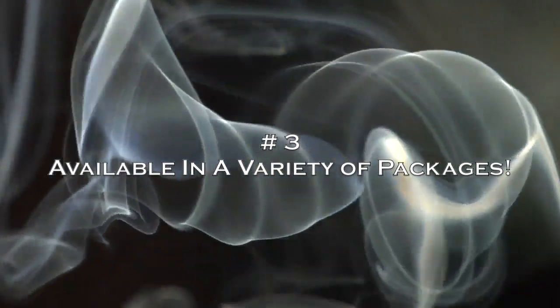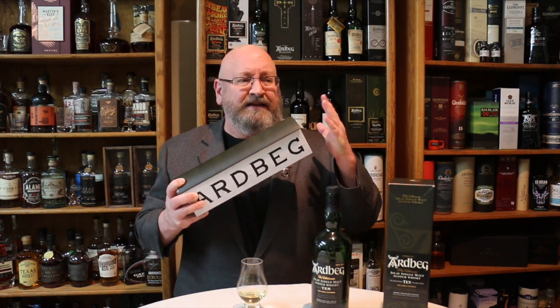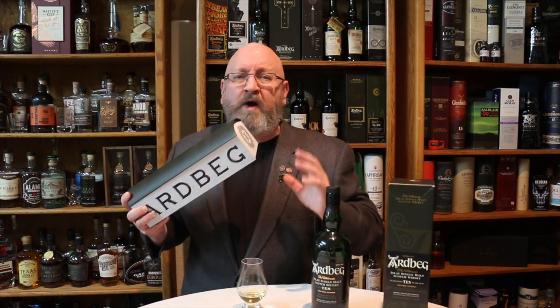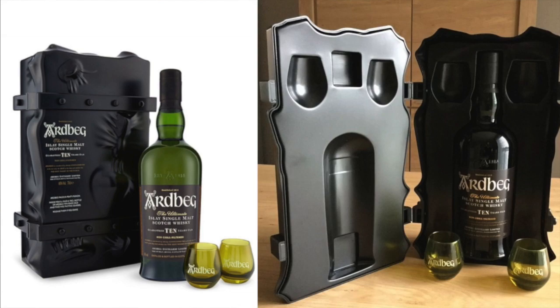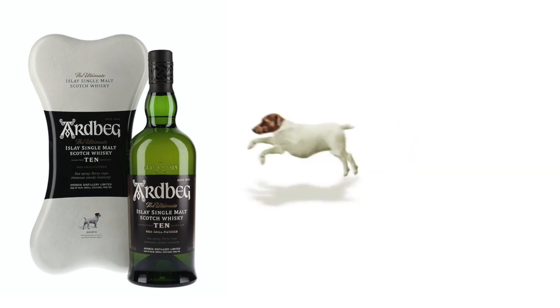Number three, it comes in a variety of packages. This is the standard package you'll find at most whiskey shops. The coolest packaging is the warehouse packaging, only about an extra five bucks, originally only available in the UK and Canada but now available in the United States. They also have other bottles that usually come out around the holidays. Ardbeg releases special packages of the Ardbeg 10 — one with a mini of an Uigeadail, another with glasses, and another with big white bone packaging as a nod to Ardbeg's Jack Russell Terrier mascot. It's great as a gift in a number of different packages.